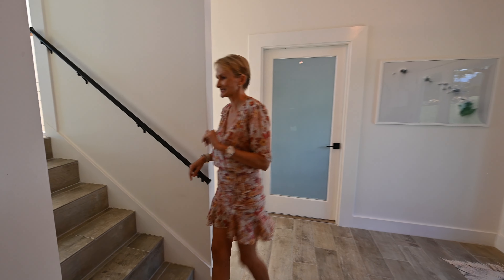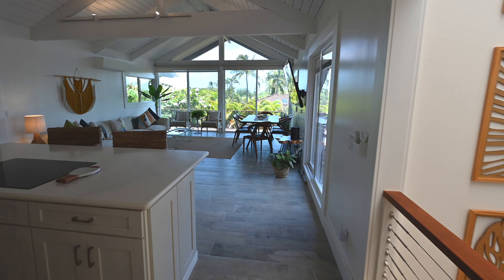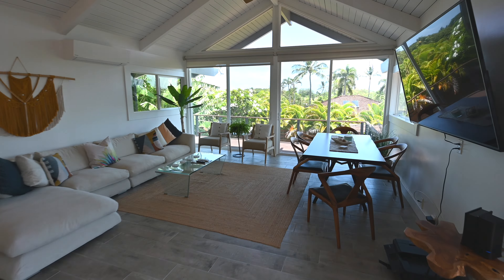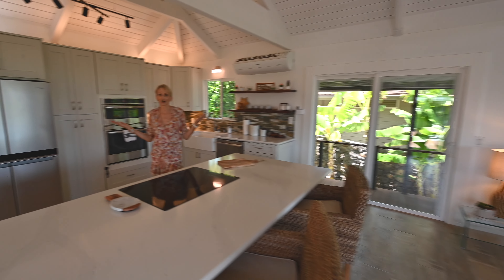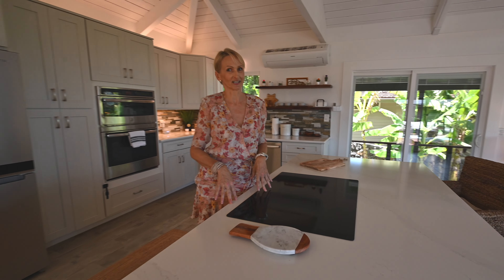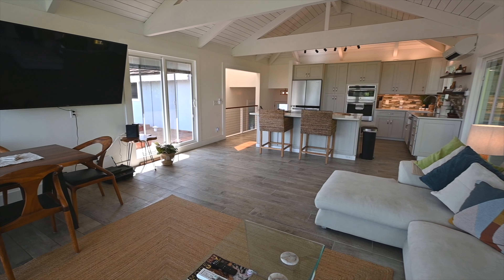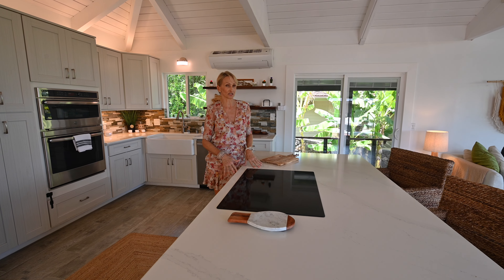Let's go see the upstairs. Welcome to the heart of the house. The kitchen is always the heart of the house, but this elevated living room, dining room and living space all together makes it magical.